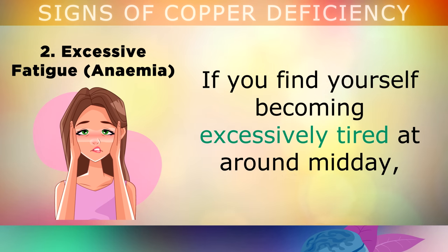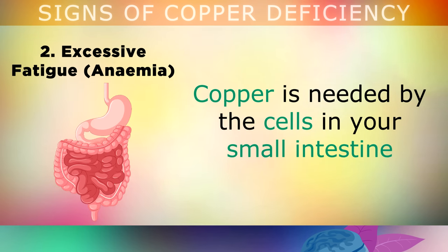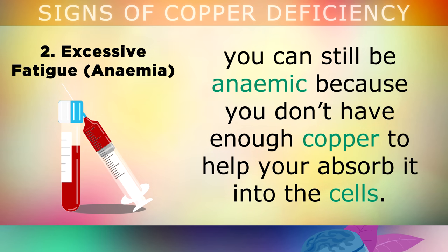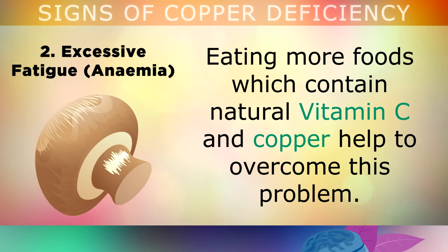The second sign is excessive fatigue or anemia. If you find yourself becoming excessively tired around noon or midday, then you may be low in copper, or you could be suffering with anemia. Copper is needed by the cells in your small intestine to allow your body to absorb iron in order to build healthy red blood cells. Although a blood test may say that you have lots of iron in your blood, you can still be anemic because you don't have enough copper to help you absorb it into your cells. This means that you have less oxygen in the bloodstream, causing you to feel very weak, tired and fatigued most of the time. Eating more foods which contain natural vitamin C and copper will help to overcome this problem.